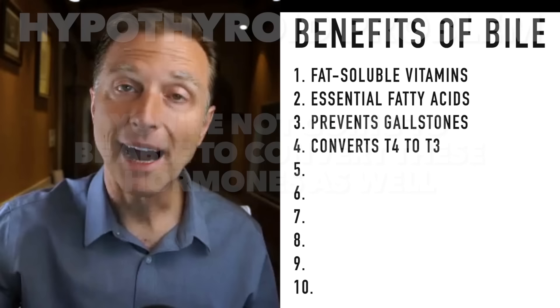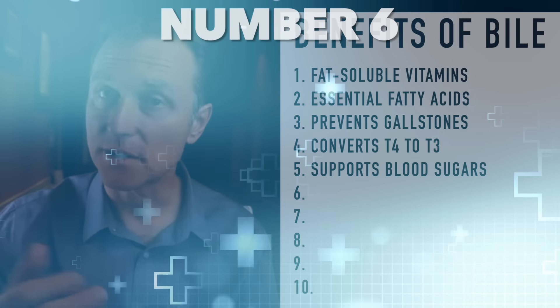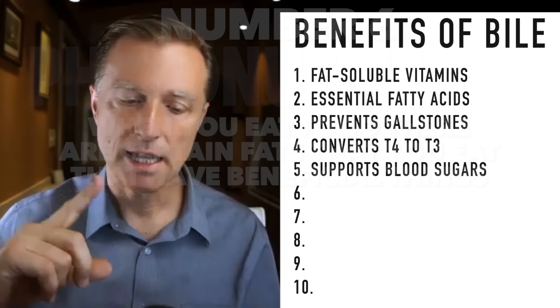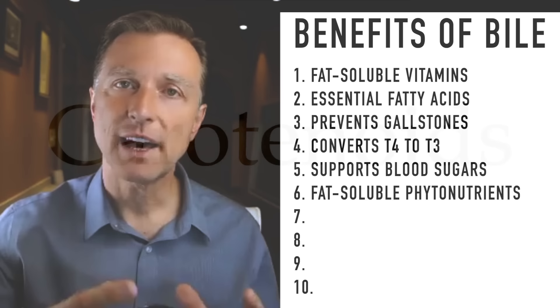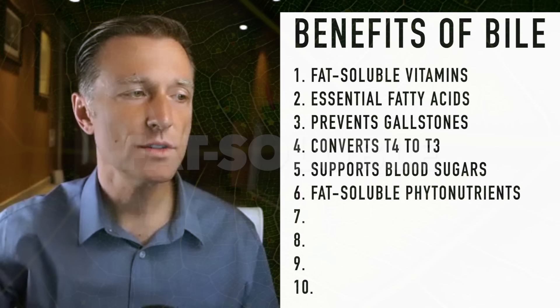Another function of bile — number five — is the support of blood sugars. It helps in the regulation of blood sugars, and if you don't have enough bile, it can adversely affect your blood sugars. Number six: when you eat food, there are certain fats that contain essential fatty acids and fat-soluble vitamins. But there are also fat-soluble nutrients in vegetables — certain phytonutrients like carotenoids, and chlorophyll is fat-soluble. In order to absorb those important phytonutrients, you need bile.